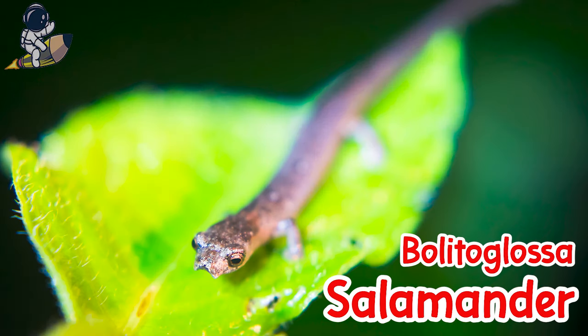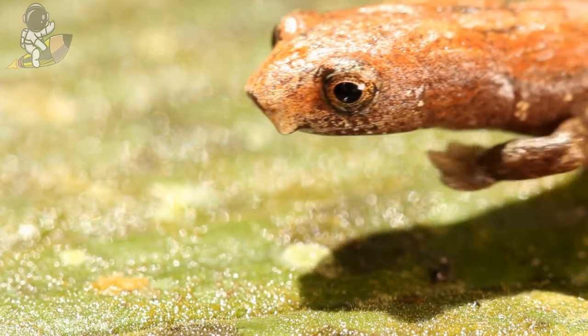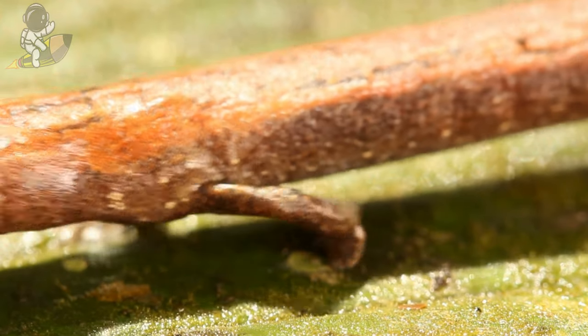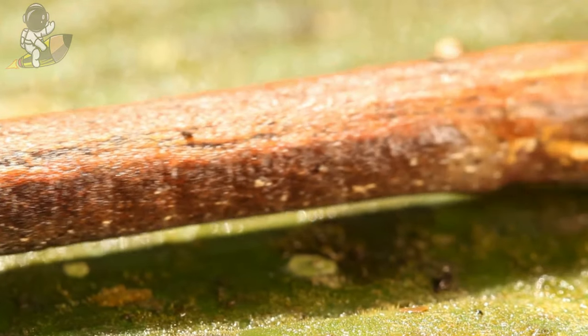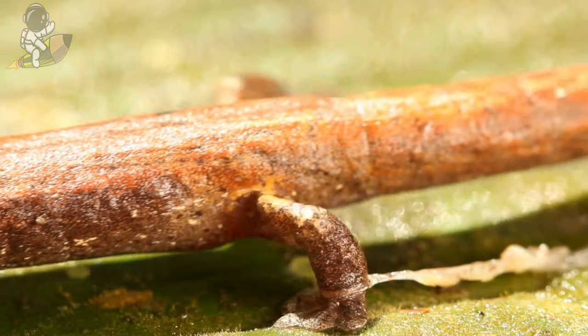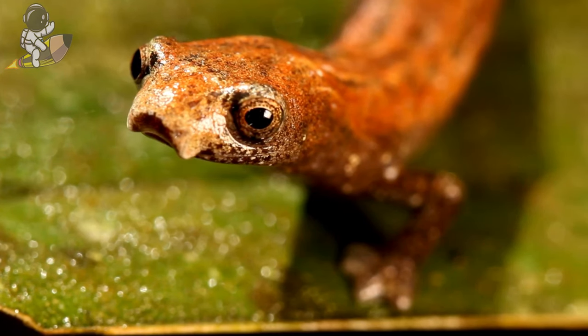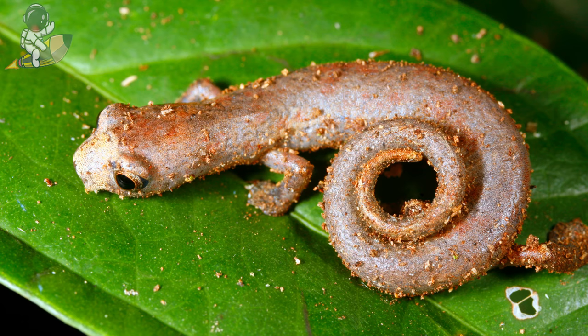This is a boletoglossa salamander. Boletoglossa salamanders have slimy skin without scales or claws to help them crawl around in wet rainforest soil. They have long tails and short legs with four webbed toes on each foot to help them swim in muddy forest ponds. When threatened, salamanders can drop their wriggly tails to distract attackers, but they grow back over time.